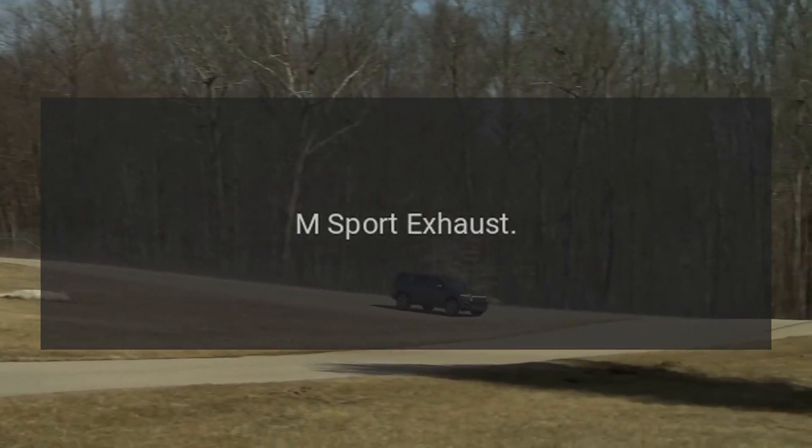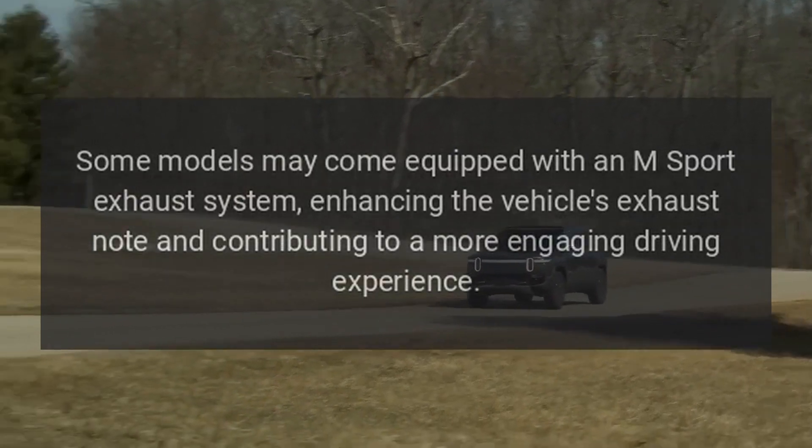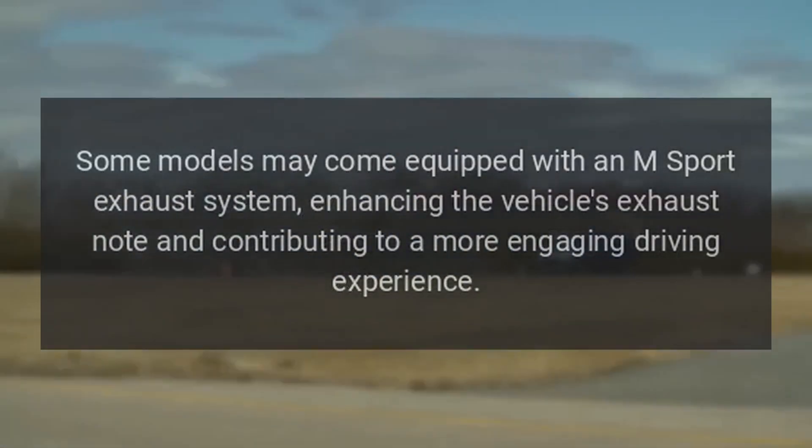Some models may come equipped with an M Sport Exhaust system, enhancing the vehicle's exhaust note and contributing to a more engaging driving experience.